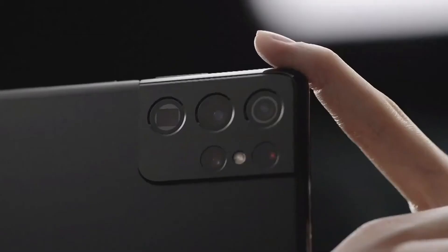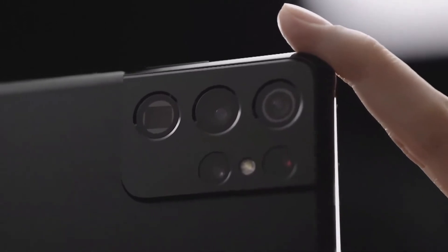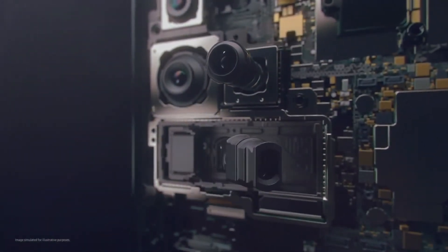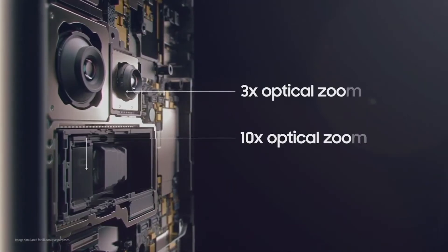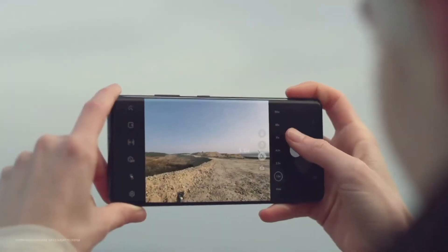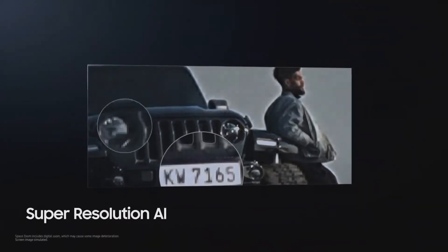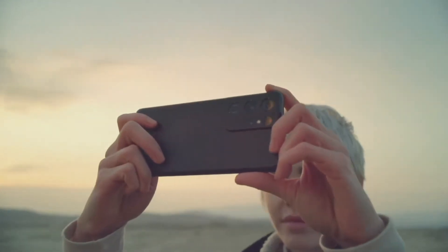Space zoom on the Galaxy S21 Ultra offers superb clarity between 1 and 100 times zoom. Innovative dual zoom combines mid-range 3x optical zoom with long-distance 10x optical zoom for an optimized range of choices in the 1 to 10 times range. From 10 to 100 times zoom, image quality is boosted by powerful super-resolution AI. At one push of the shutter, up to 20 frames are captured and processed at instantaneous speeds, with advanced AI evaluating and correcting thousands of fine details.